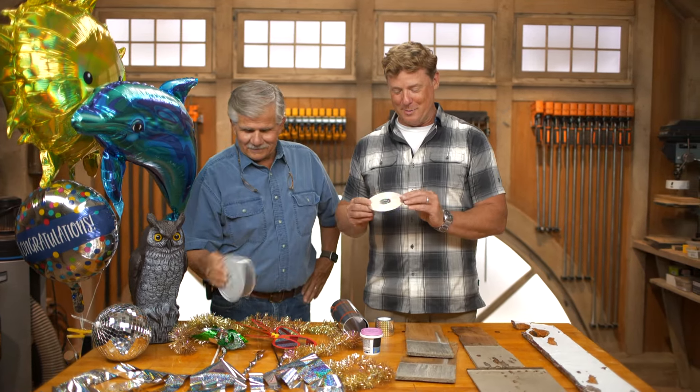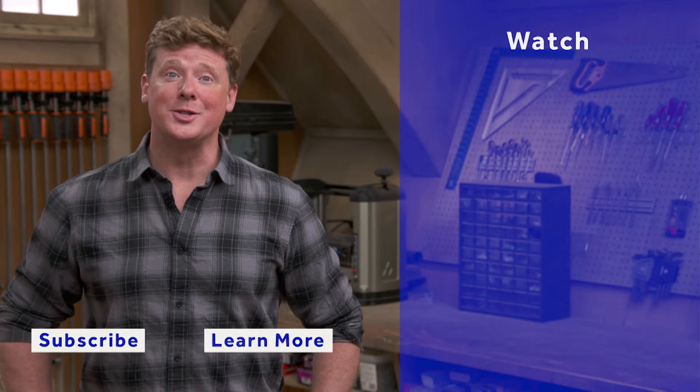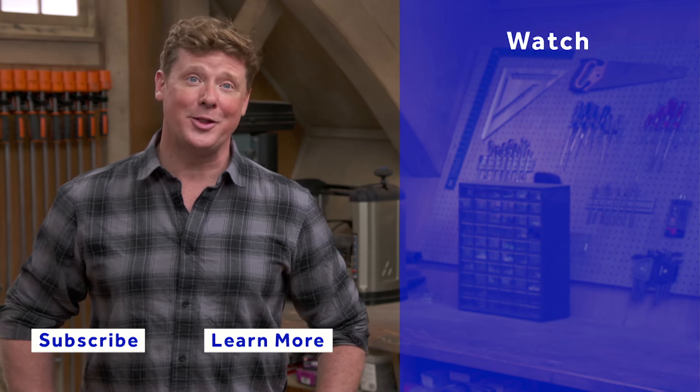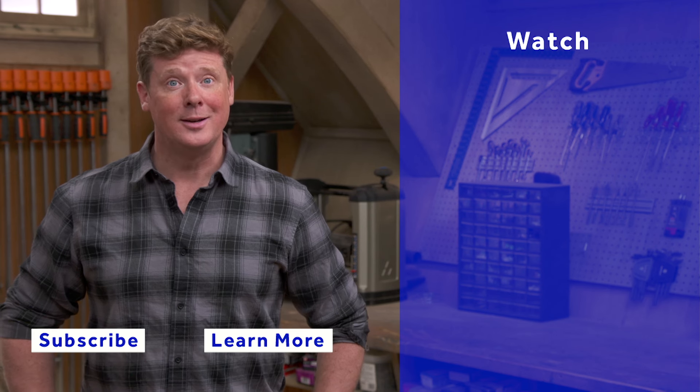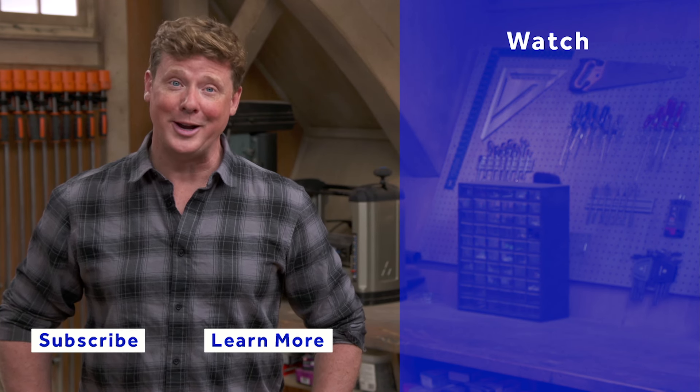I finally have a use for my old CDs! Do you think the kids even know what a CD is? Probably not — a little frisbee. Thanks for watching. This Old House has got a video for just about every home improvement project, so be sure to check out the others. And if you like what you see, click the subscribe button to make sure you get our newest videos right in your feed.